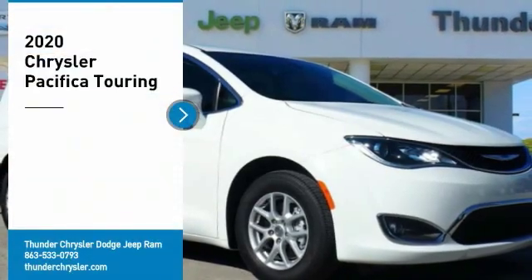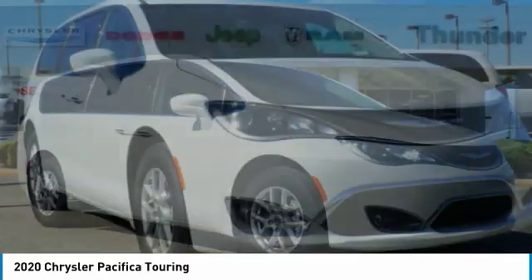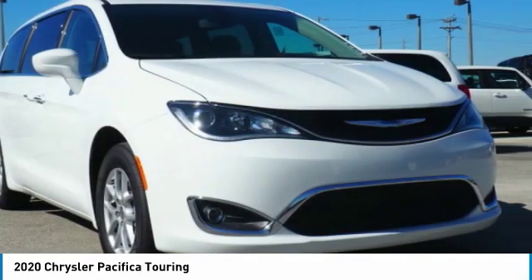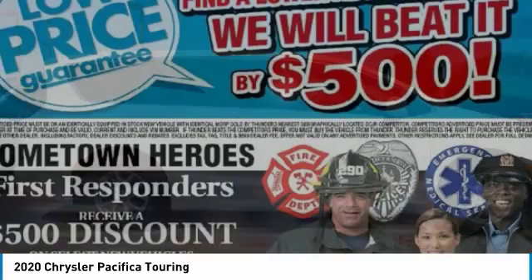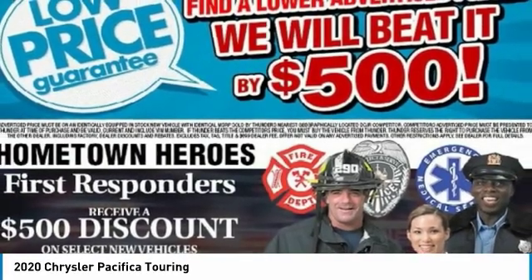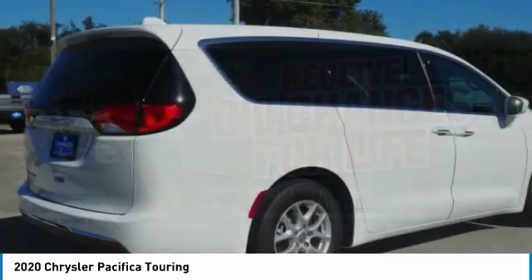We are pleased to show you the 2020 Pacifica. The Pacifica crossover features the driving attributes of a sedan and the utility and space of a minivan or SUV. The Pacifica has top-notch safety scores, an upscale interior, and a spacious cabin that leaves room for your family to grow.